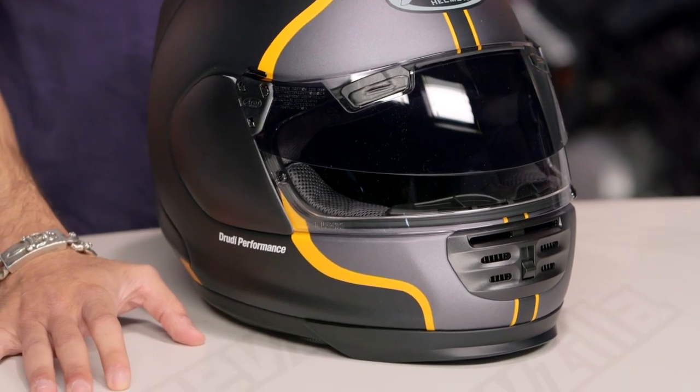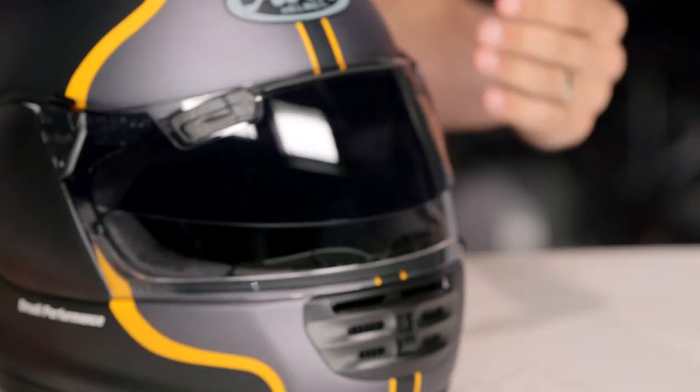In my estimation, this is what I would consider a fast graphic, meaning it's going to be classic. It's not going to get old, and honestly, if you're investing at this level, you expect to get some years out of this motorcycle helmet.